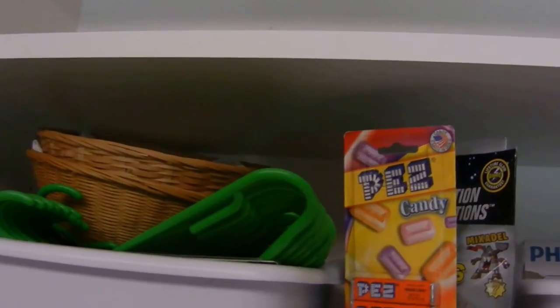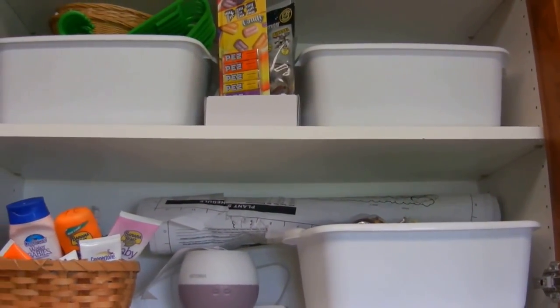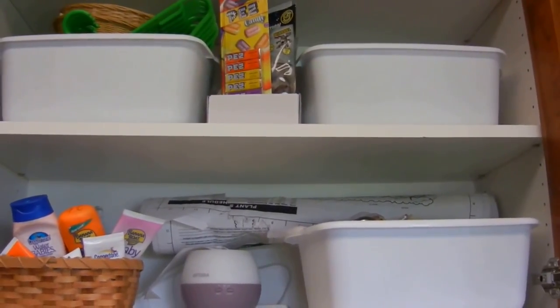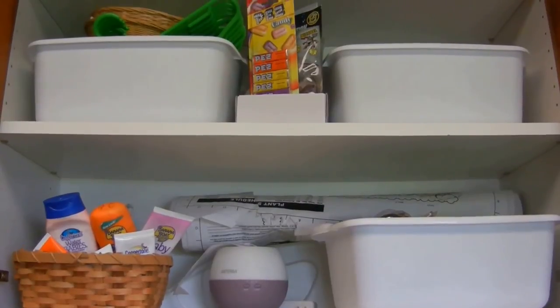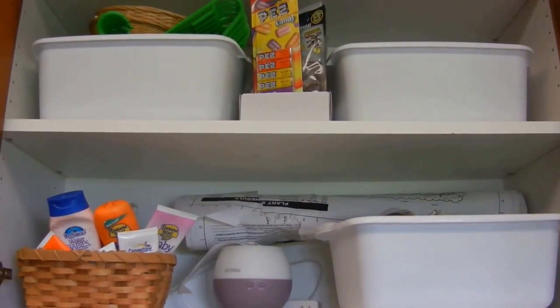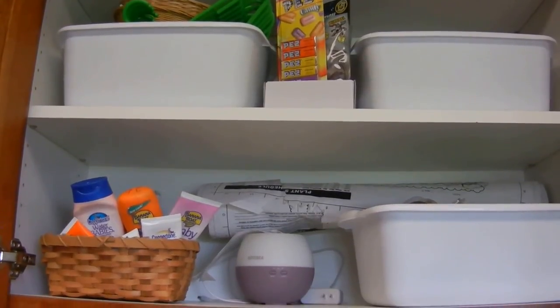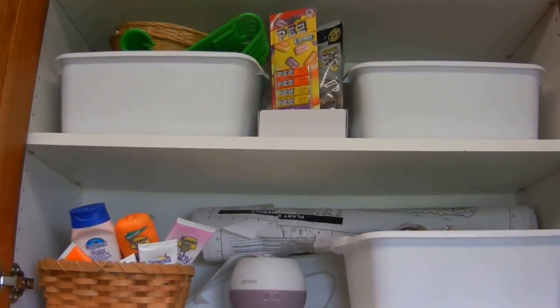That takes care of my dreaded cabinet and it really wasn't near as difficult as I thought. Give me a thumbs up if you enjoyed this, leave a comment telling me how you store your odds and ends — where you put them, how you contain them, and how many you keep around. As always, subscribe so you don't miss out on a single video. Thanks everybody!